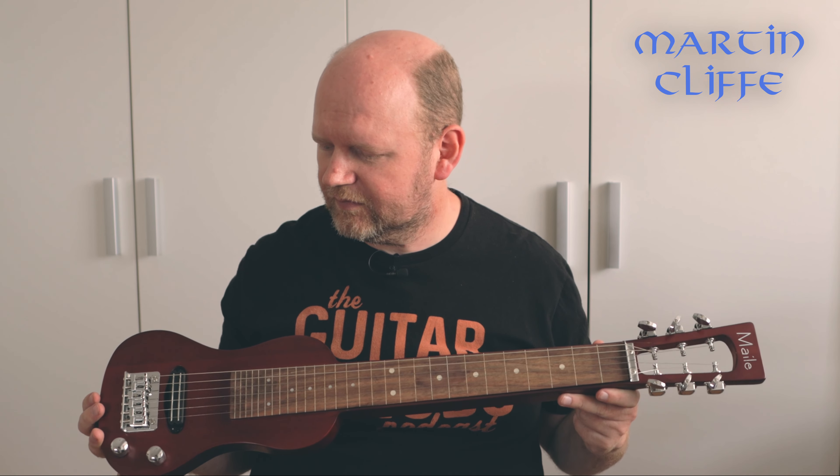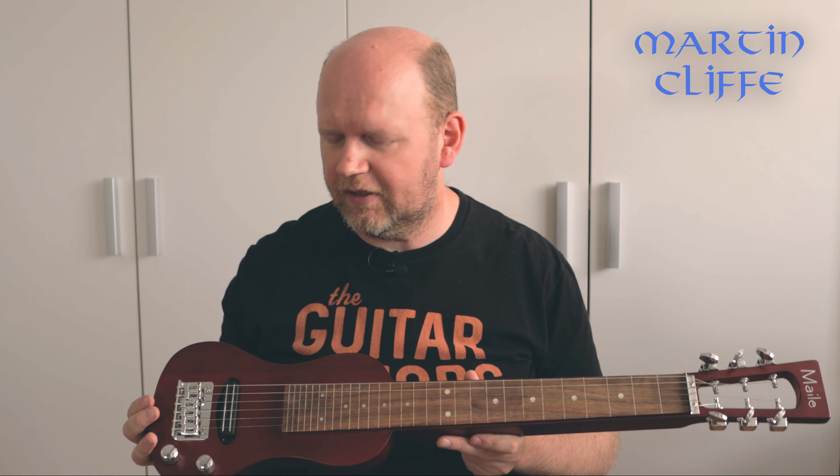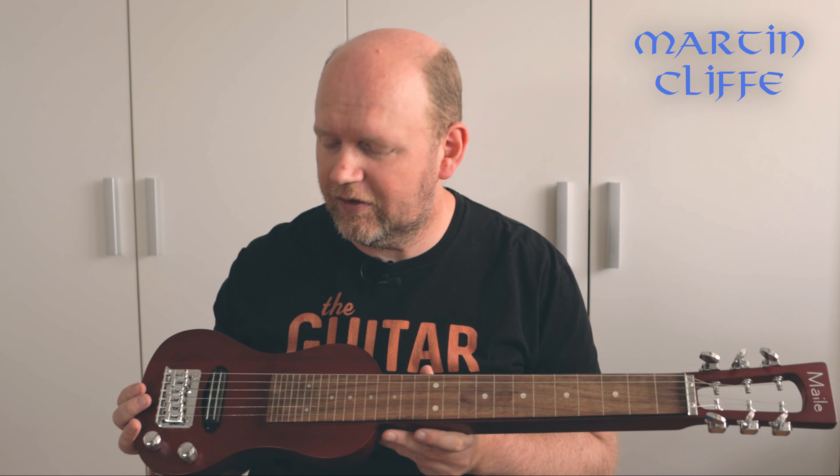If I was going to play it a lot maybe I would do some work on it — replace the pickup and the tuners and a few other things — but I don't know whether it's worth it. I'd say it sat in a case for two years. Single volume, single tone — which is bent, must have got damaged in shipping. Fixed bridge, single dual rail pickup of indeterminate origin.